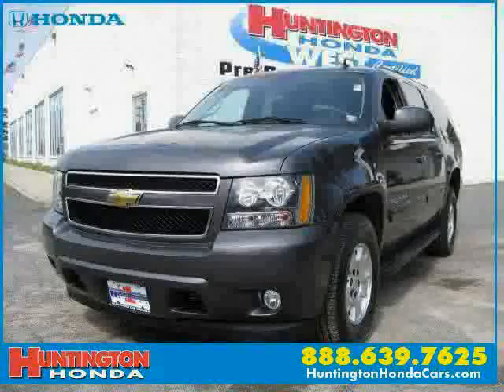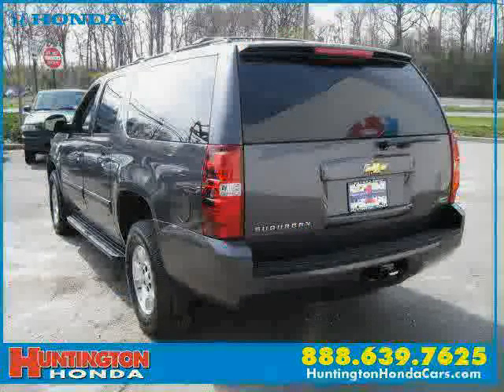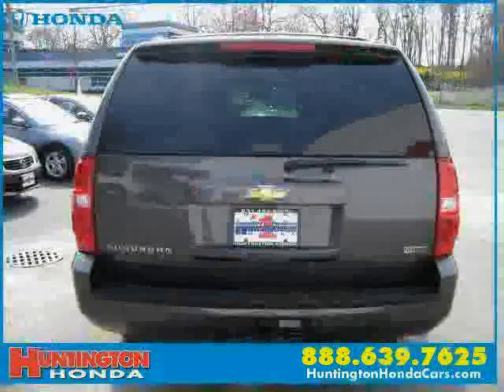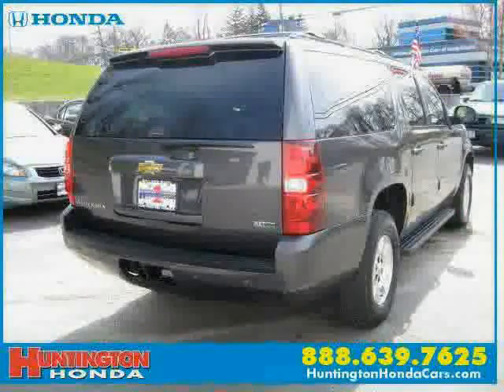This 2010 Chevrolet Suburban is equipped with leather interior, cruise control, MP3 player, heated mirrors, side-head airbag, vehicle anti-theft system, four-wheel drive, and traction control.